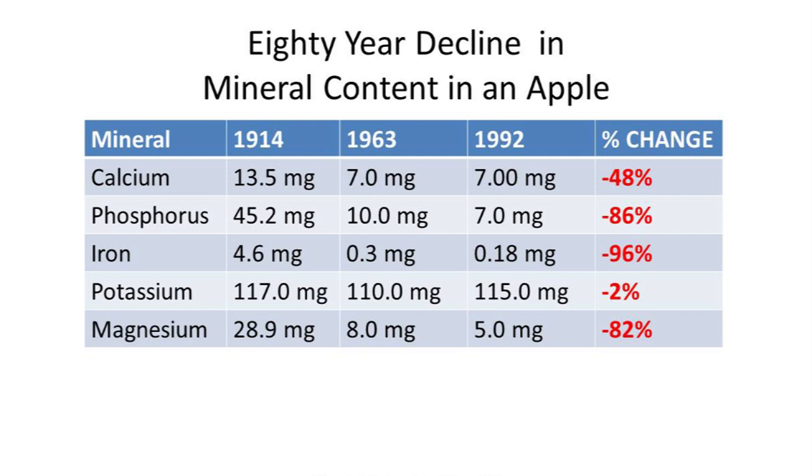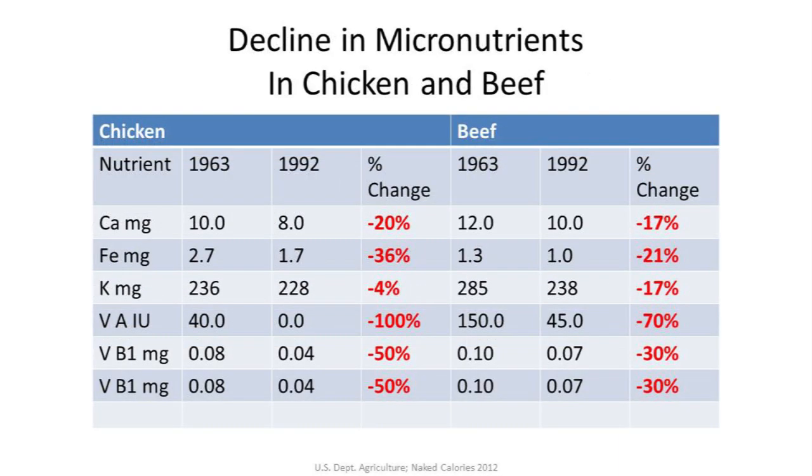That data was over 10 years ago — how much further has it decreased? A similar analysis over a shorter time period looked at meat: four ounces of chicken breast and four ounces of ground hamburger, conventionally grown. For the chicken, there's a 20% decline in calcium, 36% in iron, 4% in potassium, 100% loss of vitamin A, and 50% loss of thiamine or B1. For the beef, 17% loss of calcium, 21% loss of iron, 17% loss of potassium, and 30% loss of thiamine or B1.